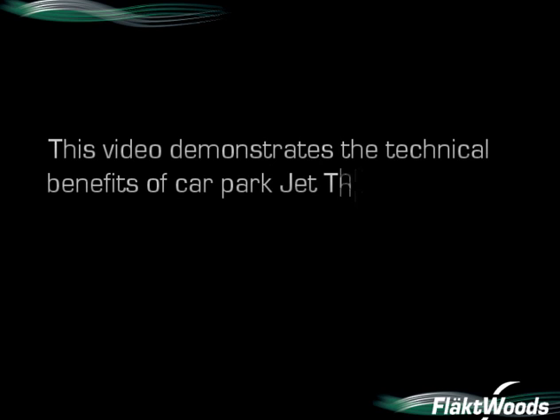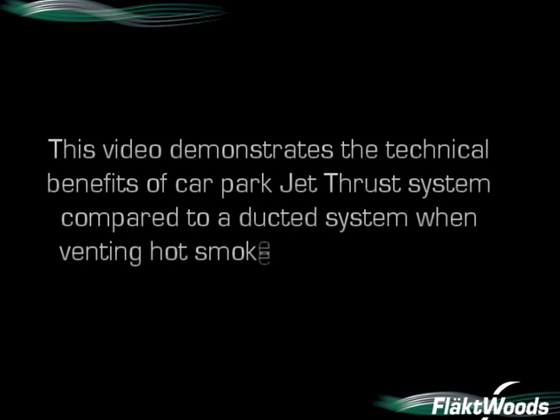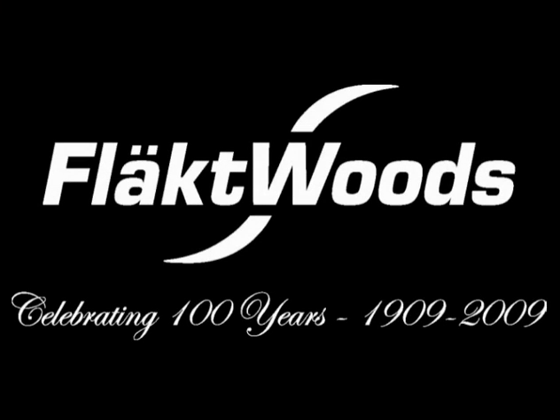This video demonstrates the technical benefits of a car park jet thrust system compared to a ducted system when venting hot smoke from a vehicle fire. We are proud to celebrate over 100 years in the ventilation business.